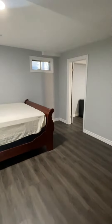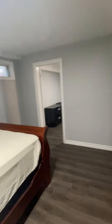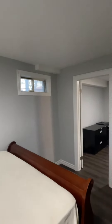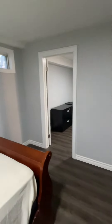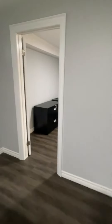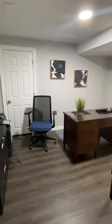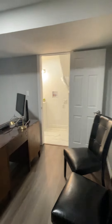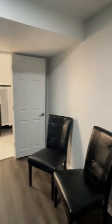Master bedroom. Over here to the left there is an egress window that's going in — the property just hasn't closed yet, so we can't put that in until it does. This could be used as a second bedroom; it is quite a large room, or a spacious office. It has a door that's